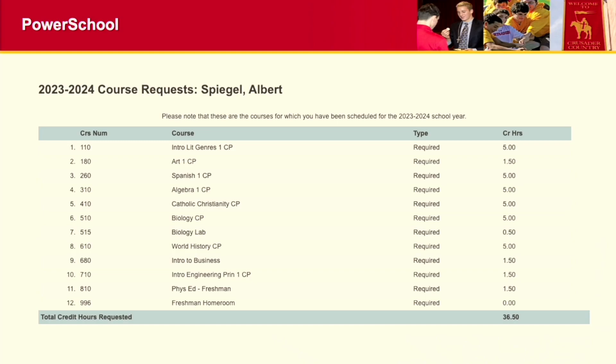Before I go on to Naviance, are there any questions about PowerSchool or courses? I can talk from a placement perspective if needed, since I'm the one who builds the schedule.